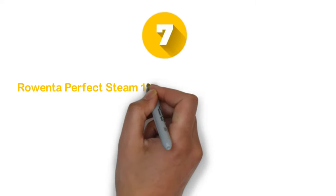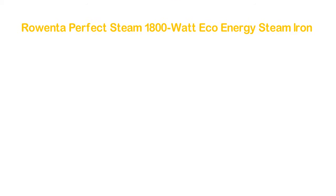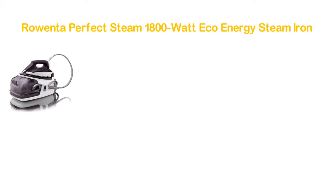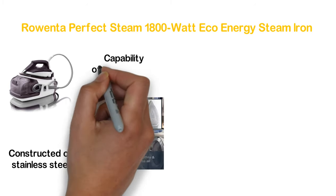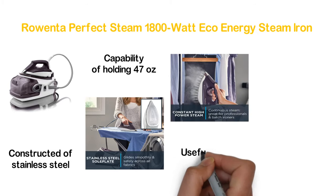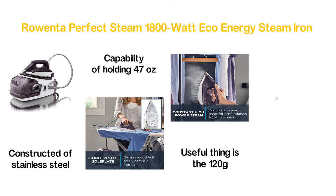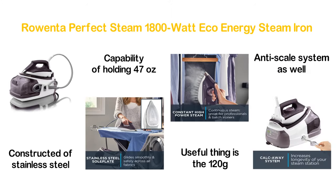Number 7 in our list: the Rowenta Perfect Steam 1800 Watt Eco Energy Steam Iron. It's a powerful 1800-watt steamer with an anti-drip system. The soleplate is constructed of stainless steel and features a precision tip. It has the capability of holding 47 ounces of water in the tank. It also offers 120 grams of pressurized and variable steam.